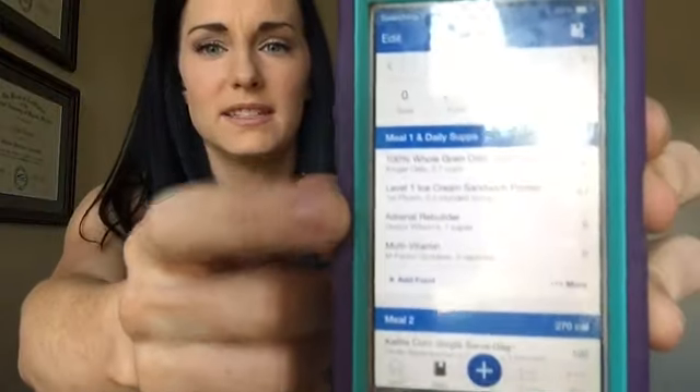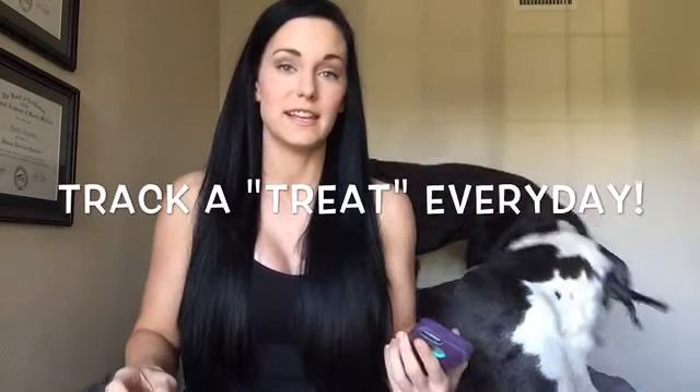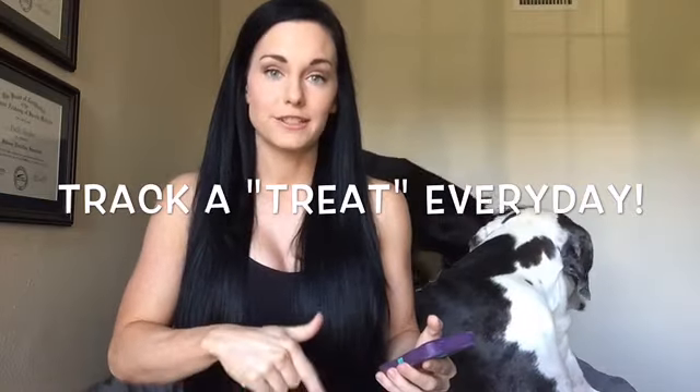Also in MyFitnessPal, the default meal names are breakfast, lunch, dinner, and snacks. But you can go on a laptop or desktop and change the meal names. My meal number one says meal number one and daily supps, then meal three, meal four, meal five and six, and then I have ice cream and dessert. My suggestion to you is to track something delicious at the end of every day — but track it first to make sure that it fits.